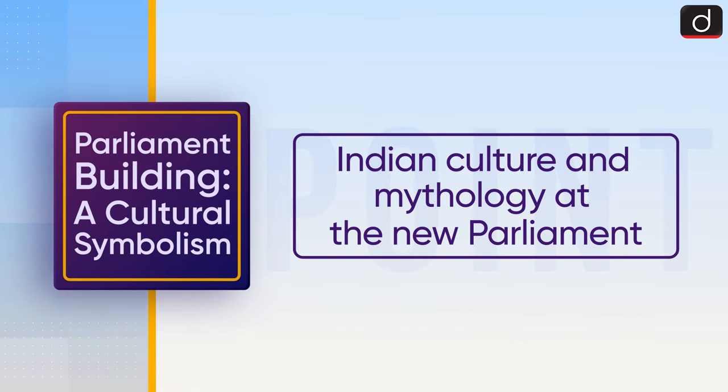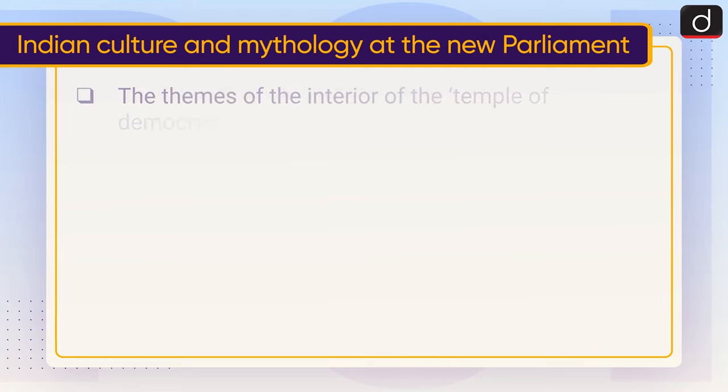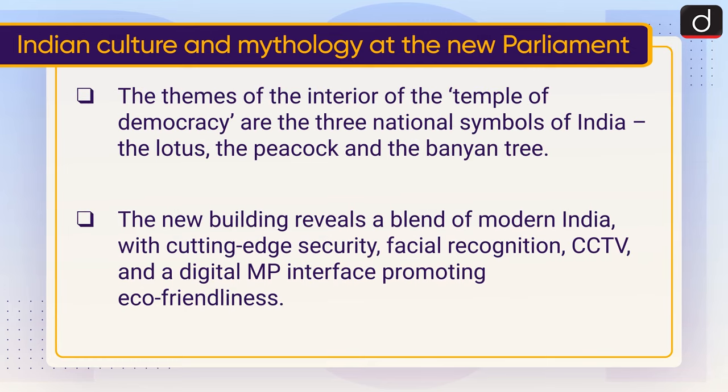Now let's discuss Indian culture and mythology at the new parliament. The themes of the interior of the temple of democracy are the three national symbols of India: the lotus, the peacock, and the banyan tree. The new building reveals a blend of modern India with cutting-edge security — facial recognition, CCTV, and a digital MP interface — promoting eco-friendliness.